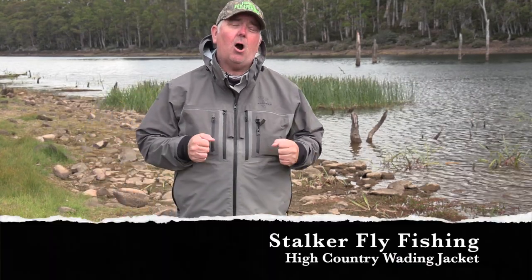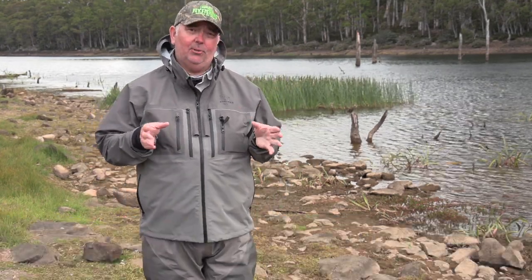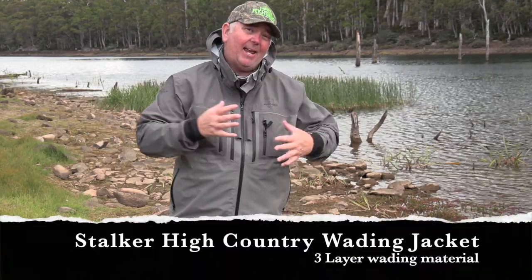We're just about to release our Stalker High Country Wading Jacket, absolutely the best in the business. We've made it out of three layer wader material so it's going to be ideal for extreme conditions that we all fish through.